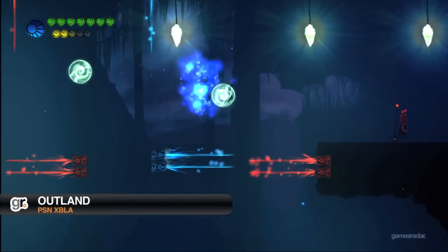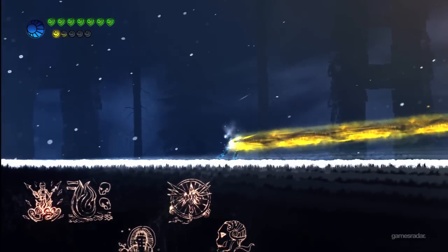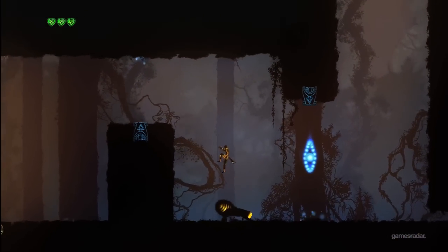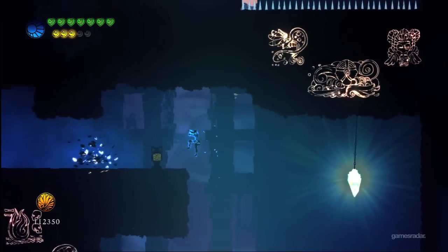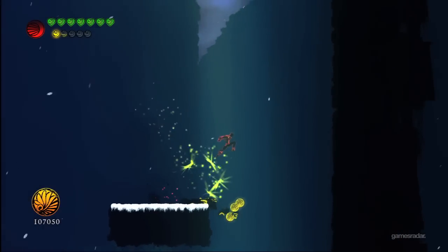Outland is a great example of a game that fuses the ideas behind classic games to create a challenging and unique experience. Take the finest elements of platformers in the vein of Metroid and Castlevania Symphony of the Night, and wed them to the tricky color-based switching of shoot-em-up Ikaruga, and you've got an idea of how it plays. It's undoubtedly one of the most original and aesthetically pleasing games to drop for download this past year.